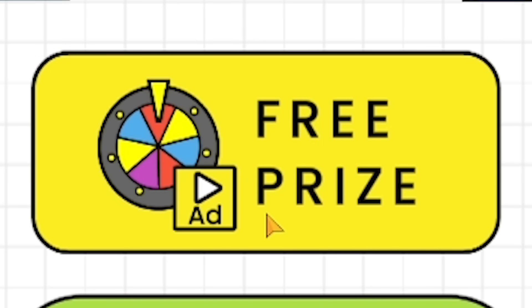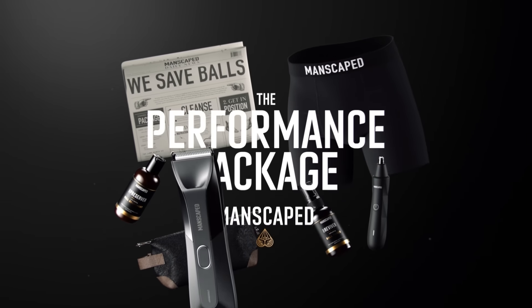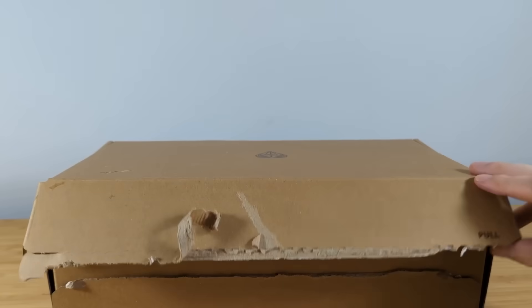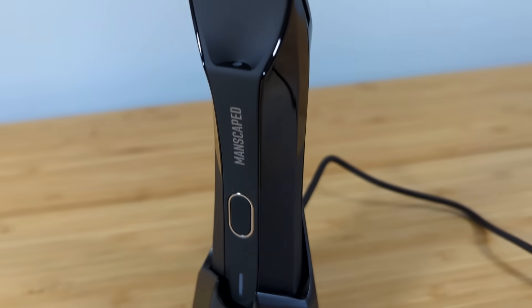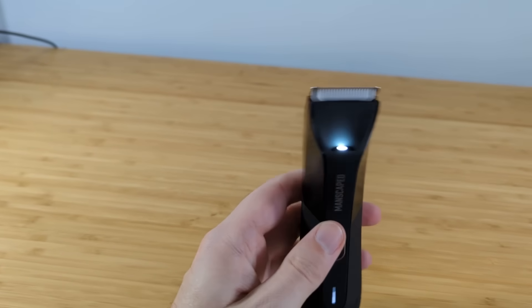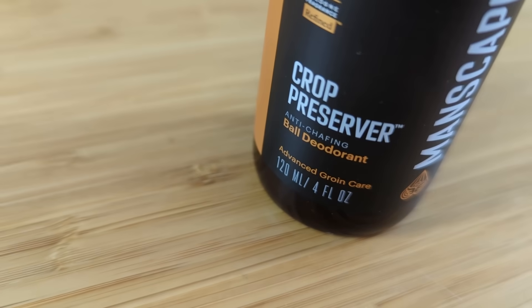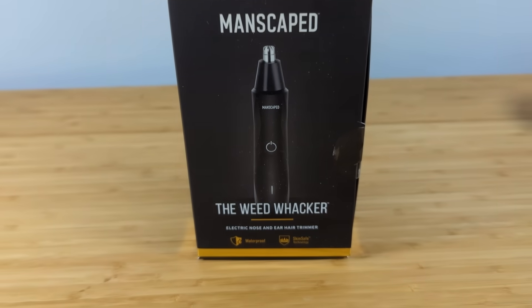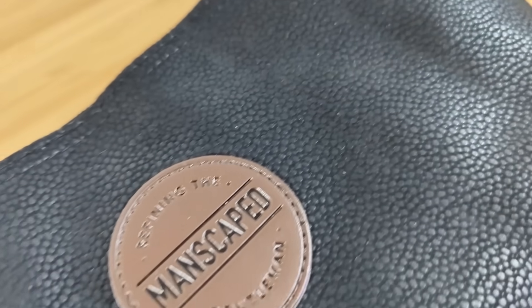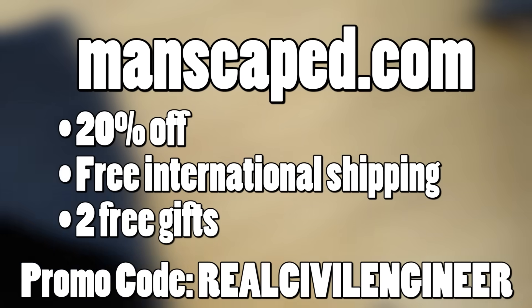This video is brought to you by Manscaped.com. Christmas came early because I got gifted the new Manscaped Performance Package. The Lawn Mower 4.0 waterproof cordless trimmer has advanced skin-safe technology to make trimming your more sensitive areas much safer - safety first, as I always say. There's even an LED light so you can see exactly what you're doing. There's also the Crop Preserver Ball Deodorant, the Crop Reviver Ball Toner Spray, and the Weed Whacker for nose and ear hair with the same skin-safe technology. For a limited time, this includes two free gifts: the Shed Travel Bag and Manscaped Anti-Chafing Boxes. Head to manscaped.com and use my code RealCivilEngineer to get 20% off plus free international shipping and the two free gifts.